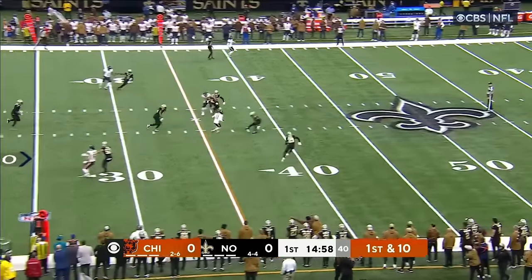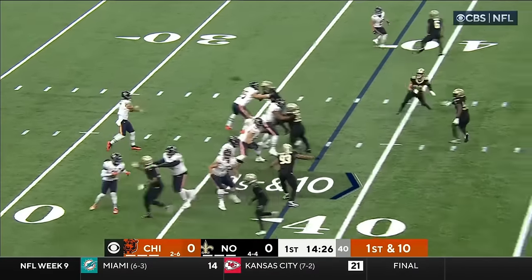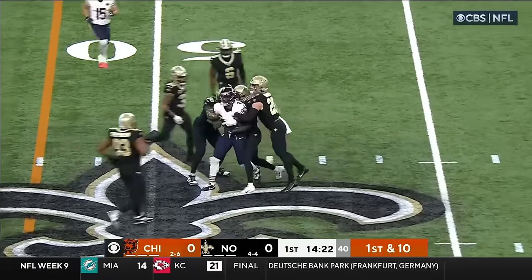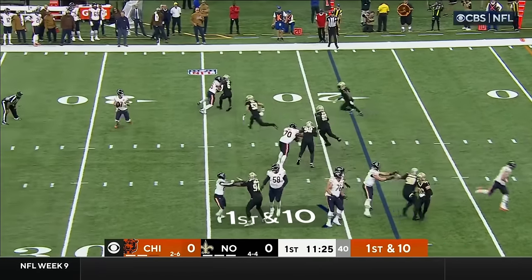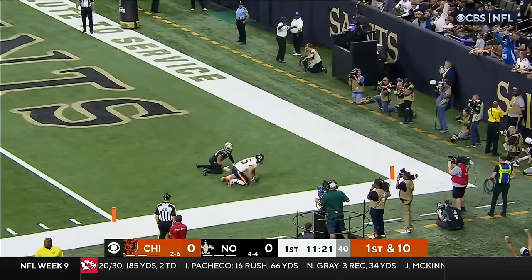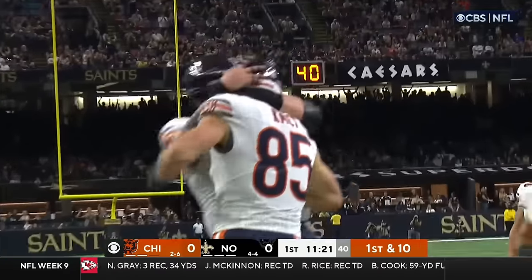Bajin looking to throw — he's got Darnell Mooney for a first. Trent Taylor goes in motion, play action for Bajin over the middle. D.J. Moore into New Orleans territory. Chicago in the red zone — Bajin looking deep for Cole Komet. Oh, what a catch! Komet goes up to get it, and it's a touchdown for the Bears!